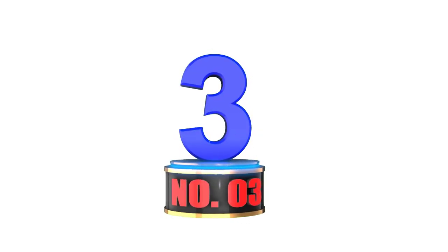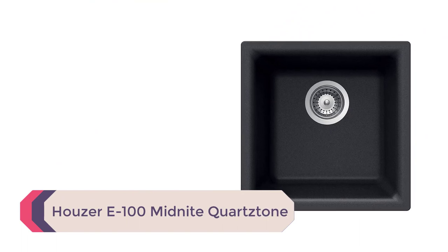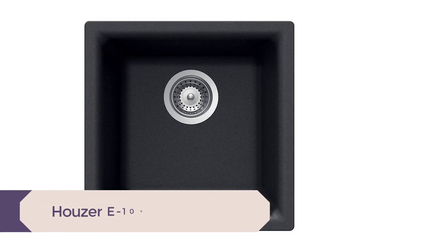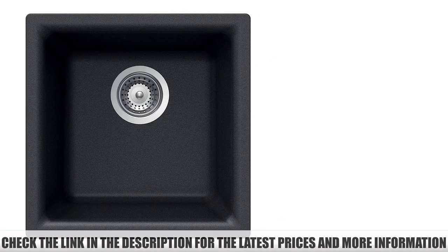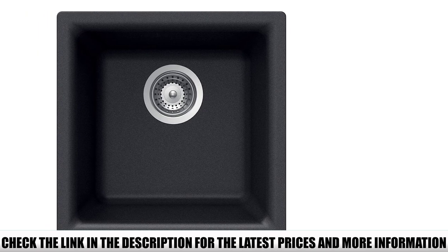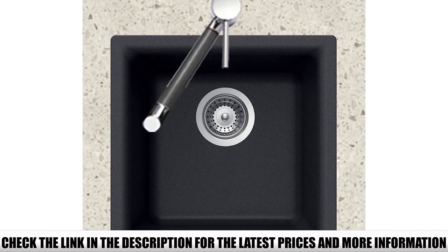Number 3: Hauser E100 Midnight Quartstone. Some of the finest qualities of the best outdoor sinks are their durability, ability to resist dirt, and ease of maintenance. The Hauser E100 possesses all of these qualities and more. Made from quality quartz-tone granite, this outdoor kitchen sink is not only appealing to the eyes.